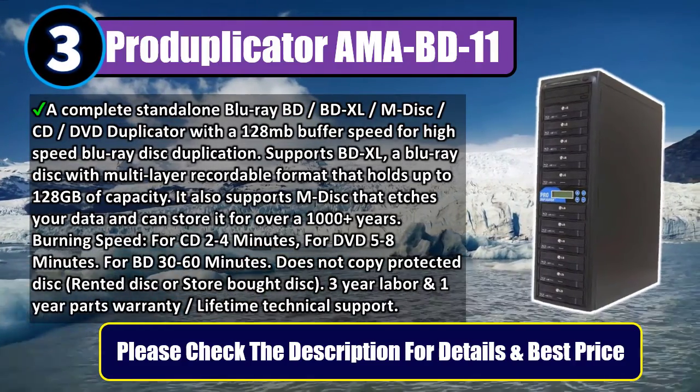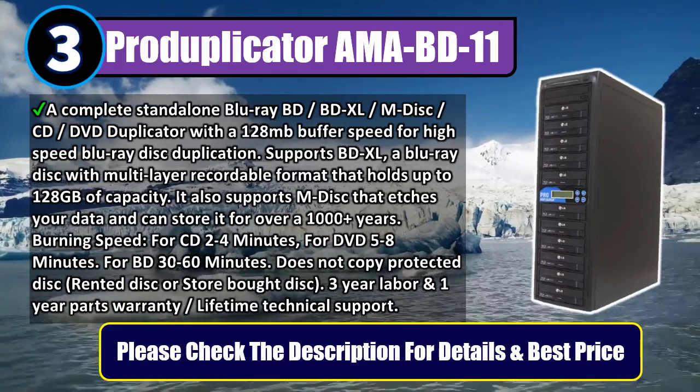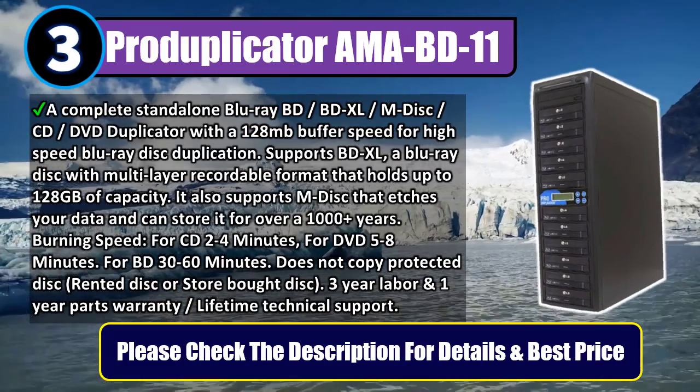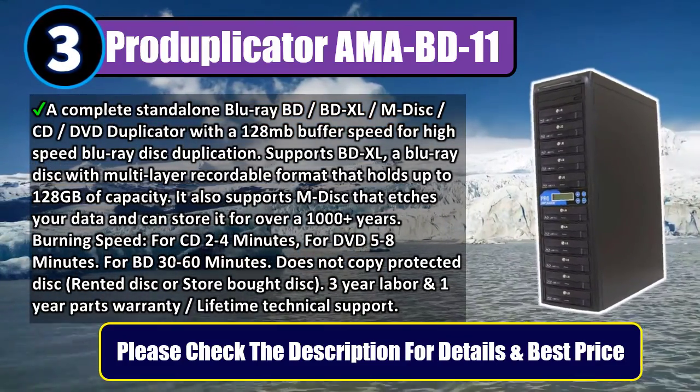Burning speeds: CD 2–4 minutes, DVD 5–8 minutes, BD 30–60 minutes. Does not copy protected discs, rented discs, or store-bought discs. Comes with a 3-year labor and 1-year parts warranty, plus lifetime technical support.